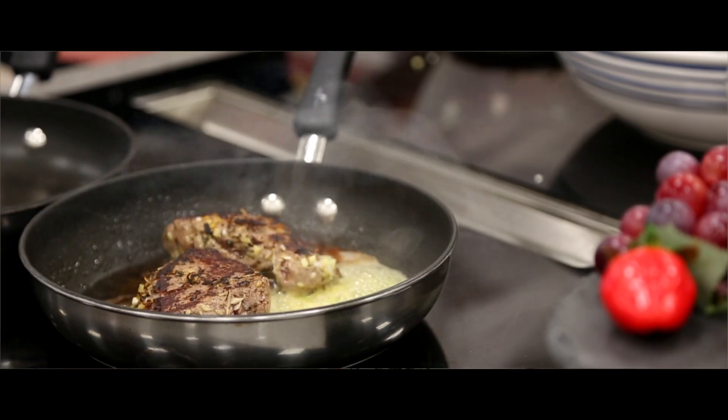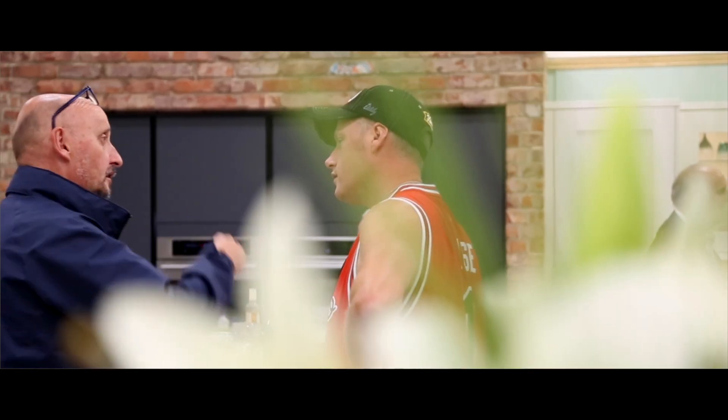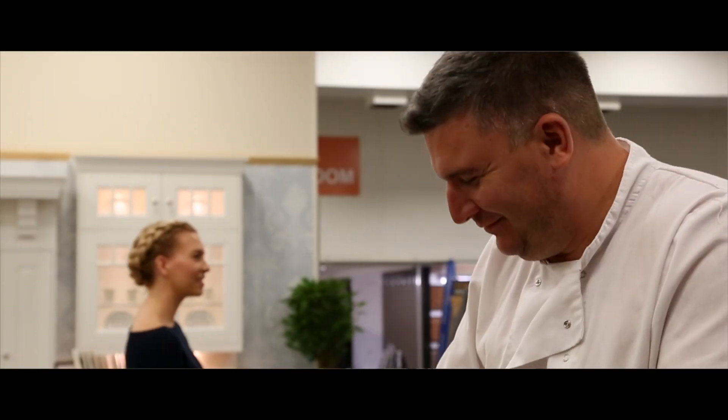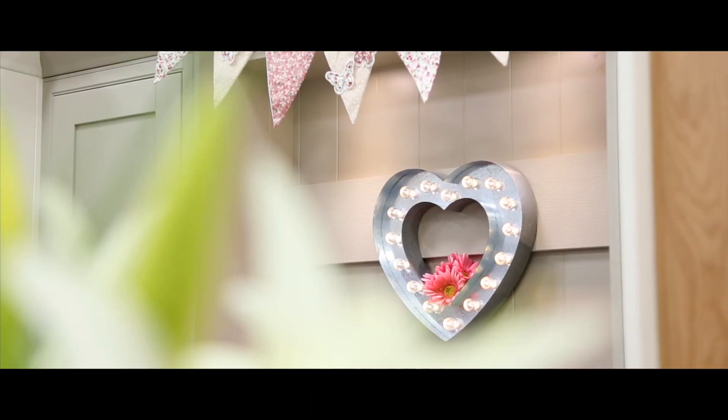We've just had our two-day relaunch where we've had lots of people come down, and we've had the cook Peter Sidwell from Symphony come down and everybody's been enjoying his food and it's been really good. We completely ripped out the whole of the showroom and rebuilt the walls and everything and changed the layout, and it looks absolutely fabulous now.